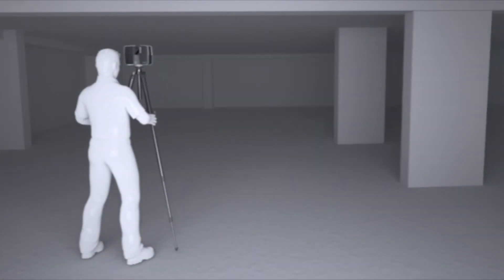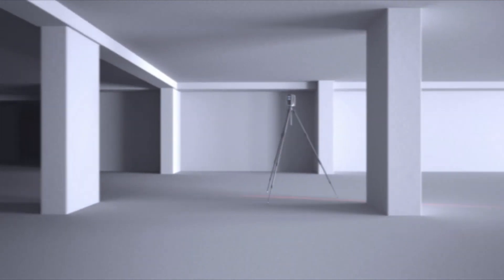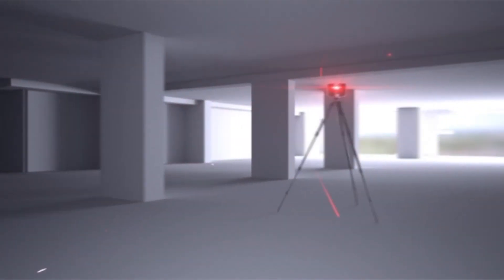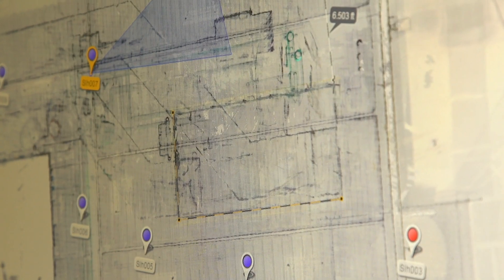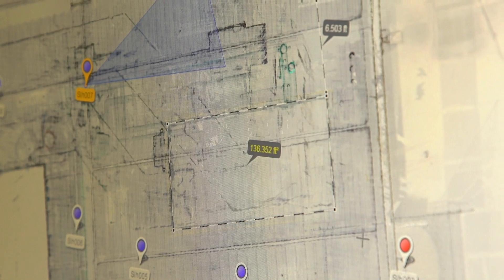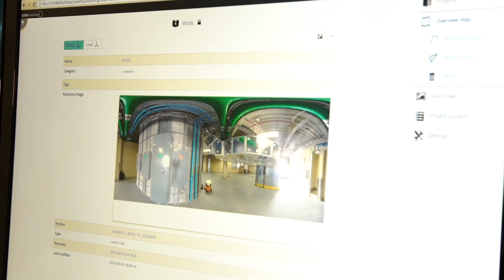The laser scanner allows you to capture upwards of a million points per second. Not only that, but you also get your 360 images. When we take the scanners out there we actually get some amazing photos — high density photos — but we can also get a tremendous amount of data. We get space data and dimensional data that we can just go and run some quick dimensions on.